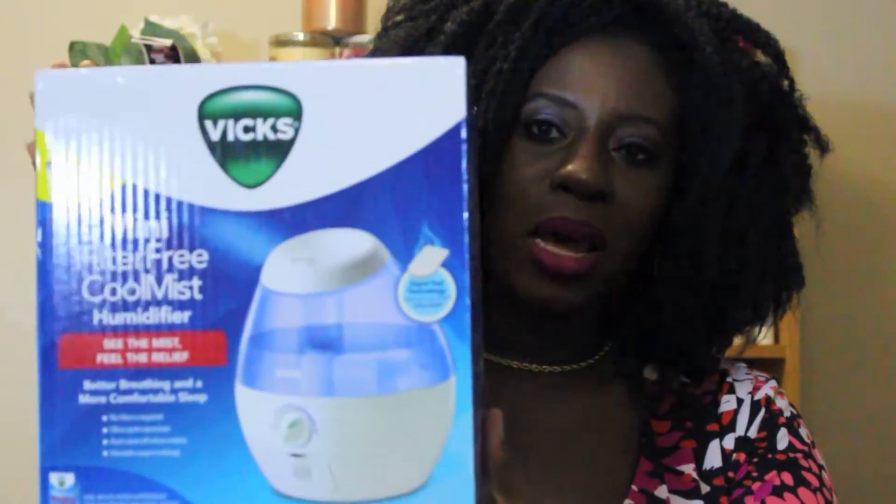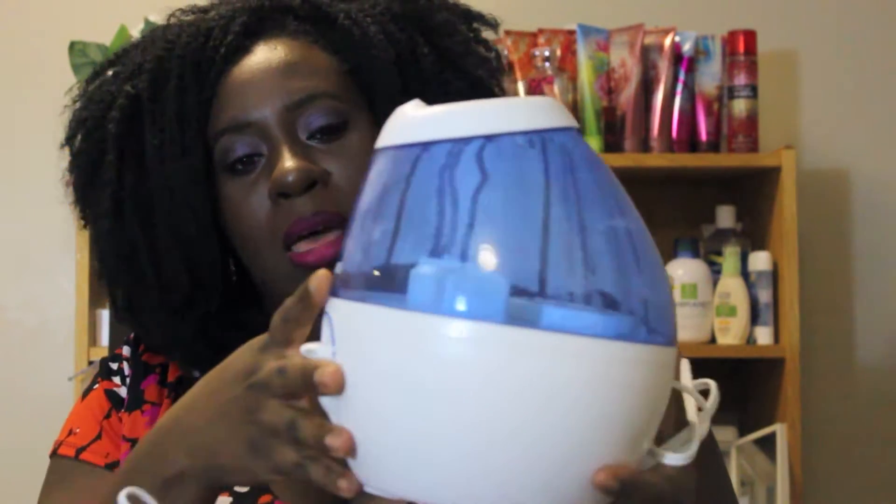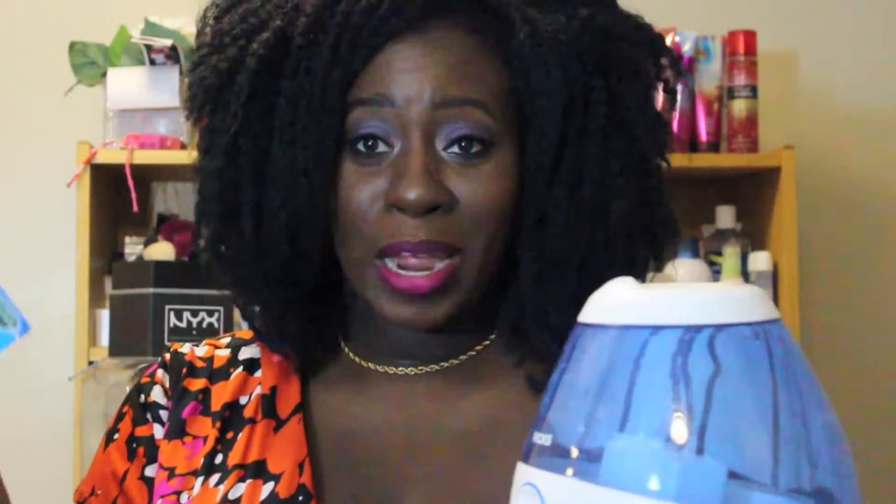It comes in this box and I'll just pull out all the contents so you can see what it comes with. Most importantly, it's a humidifier. It's got this really cool shape — it's quite compact and small. It also came with these little Vicks Vapor Rub pads. I think you put them in there and the Vicks smell permeates throughout the room. And then it came with a few coupons.